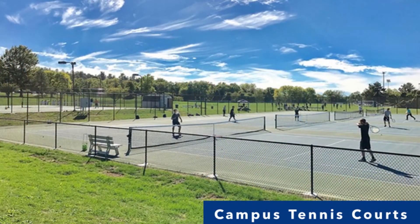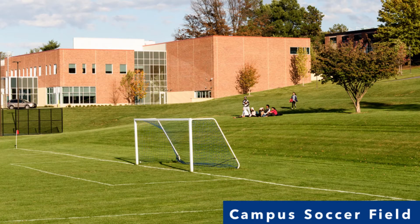Penn State York has six tennis courts, two of which are lighted for evening play. The tennis courts, located behind the Joe and Rosie Rule Student Community Center, are available to the public as well as Penn State York students, faculty, and staff. The NCAA Regulations soccer field is home to the Penn State York men's soccer team as well as other campus and public activities. The practice athletic field, located adjacent to the M.S. Grumbacher Information Sciences and Technology Center, is used as a practice space by the soccer team as well as by various campus groups and members of the public.